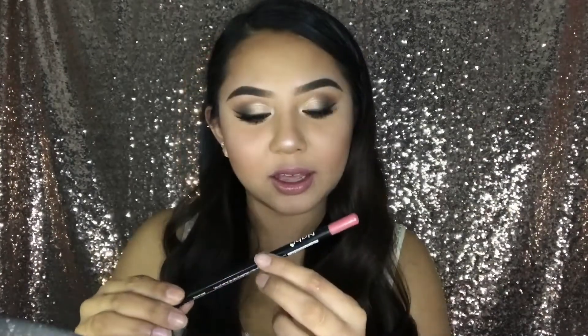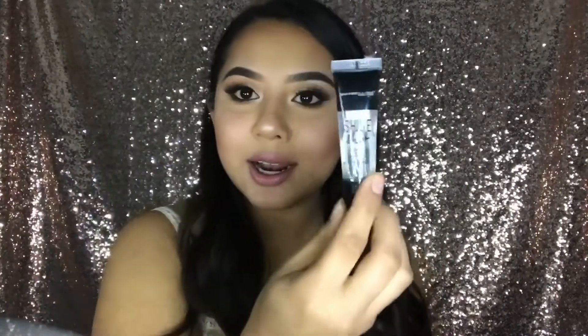I'm using the NYX Mauve lip liner — Mauve is my favorite color. Then I want to add a little more gloss, so I'm using a Maybelline Shine Shot gloss. I put it on a flat surface and use a lip brush to apply it so I don't contaminate the rest of the gloss — you don't want to get pink pigment in there.